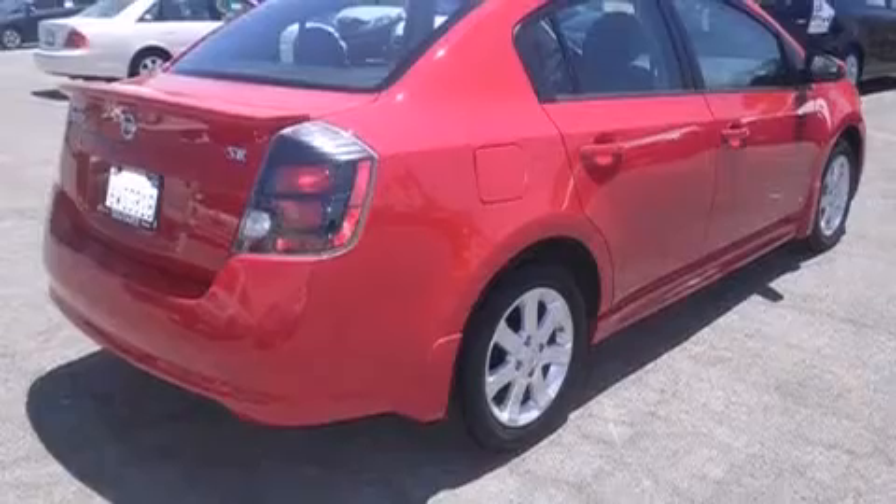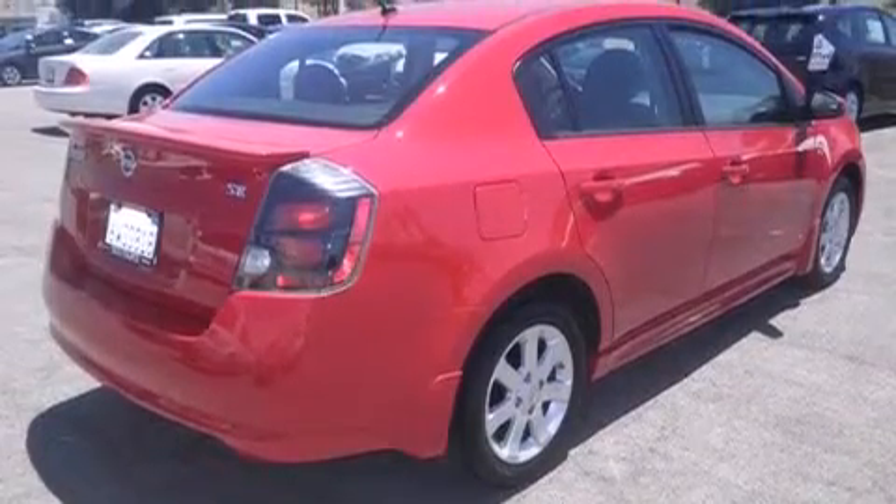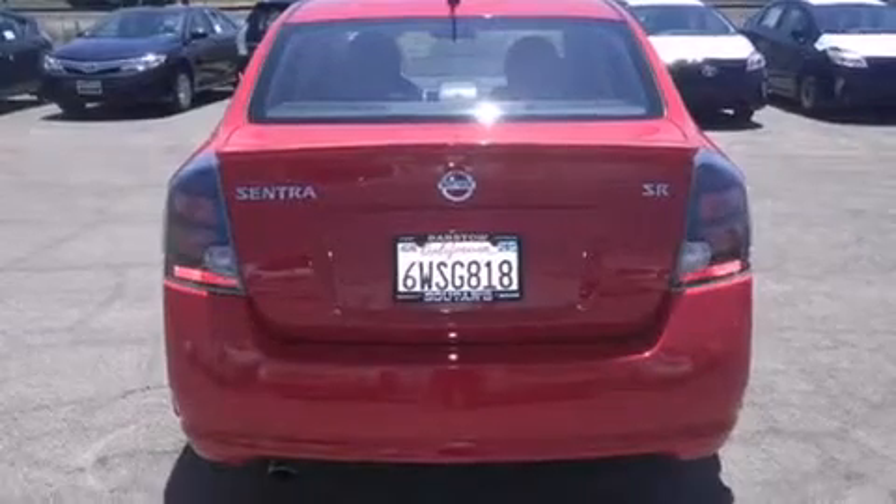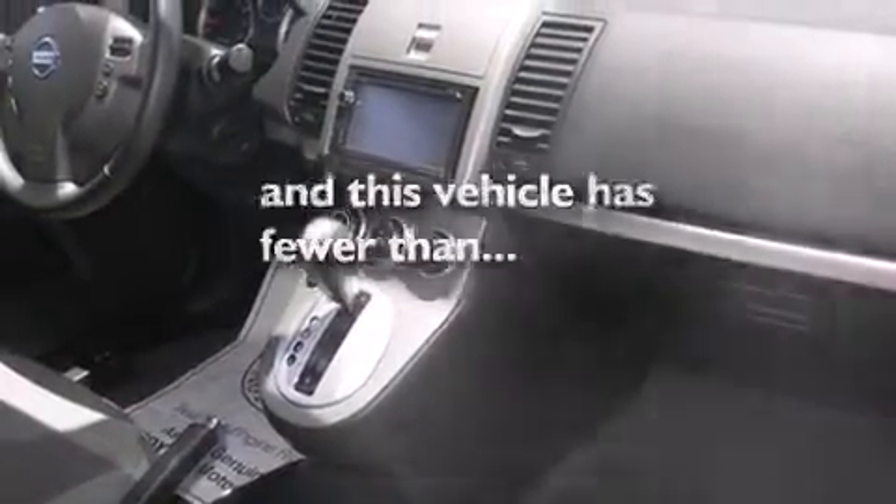Features include traction control and stability control systems, air conditioning, a rear window defroster, side curtain airbags, variable valve timing, tinted glass, an anti-lock braking system, and this vehicle has less than 18,000 miles.